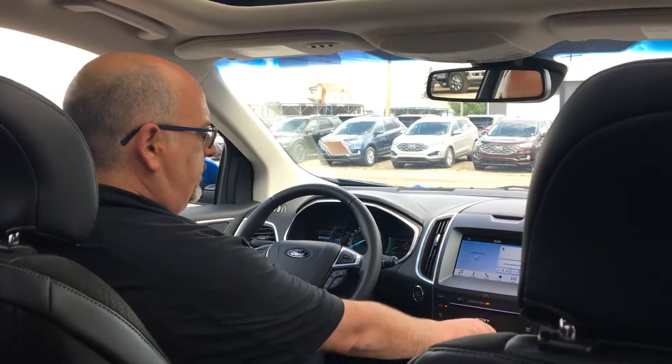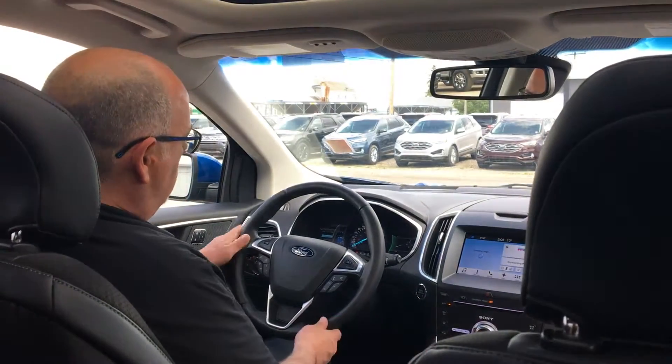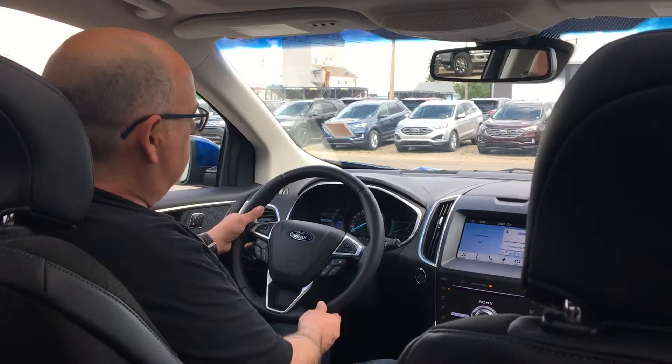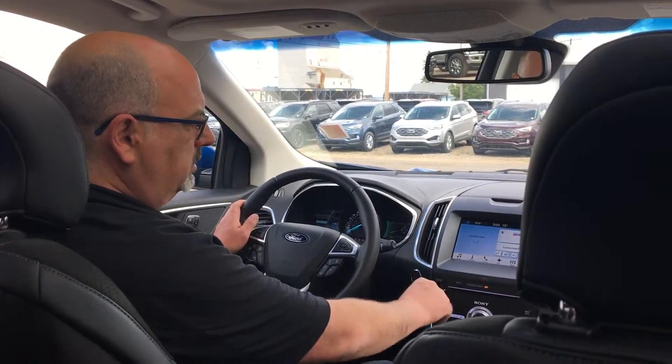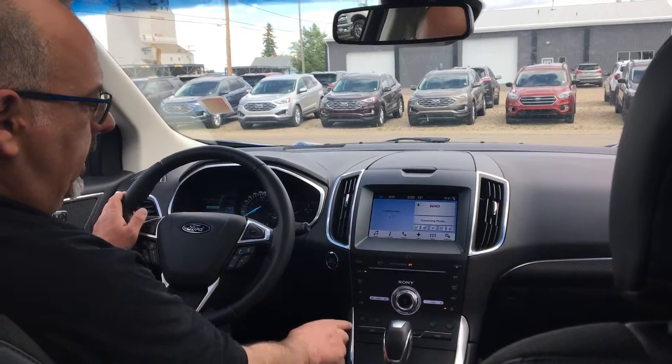Hey David, here's the interior of the Edge Sport. This is equipped with all the options you can get. As you can see, we have the adaptive cruise control, it has lane-keeping system, push-button start, and heated steering wheel.